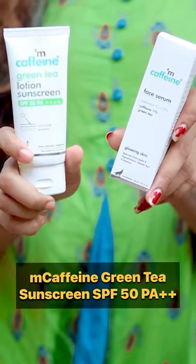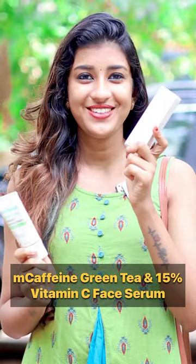There are 2 examples in M-Caffeine green tea lotion sunscreen. That's why this is a face product. In this case, there are antioxidant ingredients in the triple-loader: 15% vitamin C, green tea, and 1% caffeine.